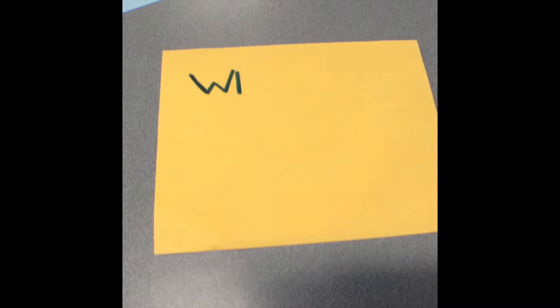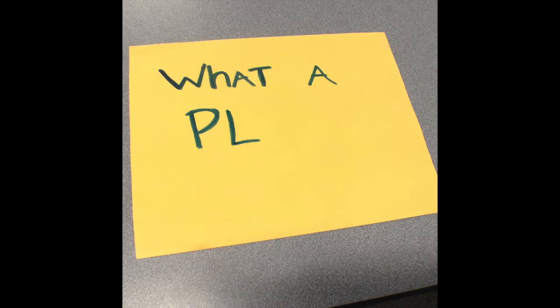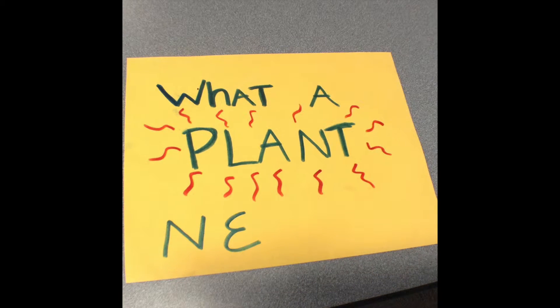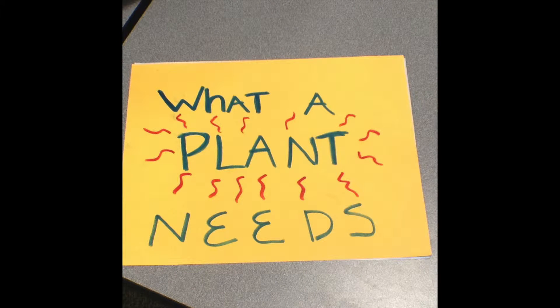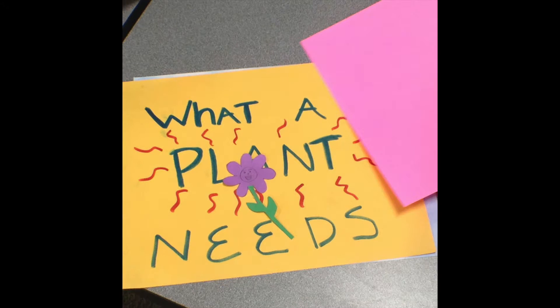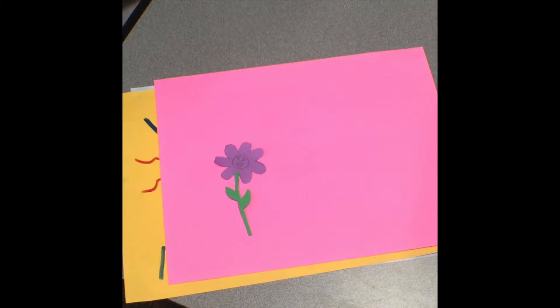Today we will be talking about the four things a plant needs to live. My name is Lily and I'm a purple flower. Let's go on an adventure to find out the four things I use every single day.